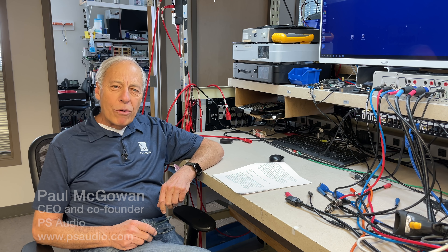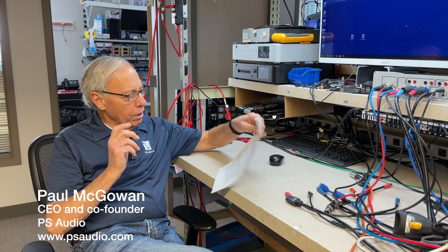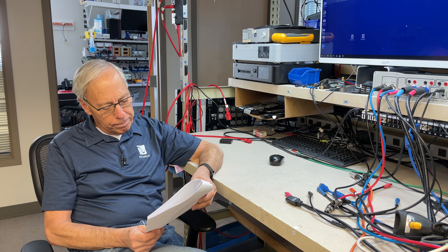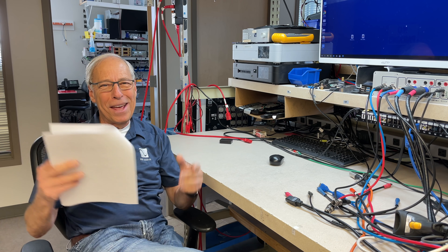How to get good sound quality at low volume levels. This question comes from Viko in Estonia. Viko writes to me, 'Hey Paul, I'm relatively new to the audiophile world.' Well, welcome sir, and welcome to my insanity.